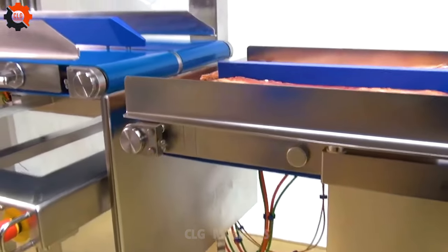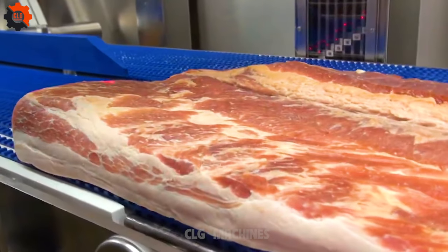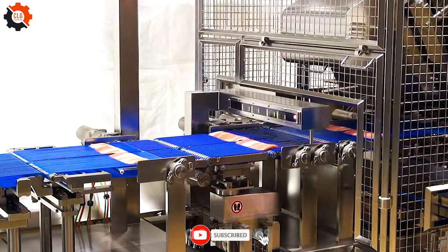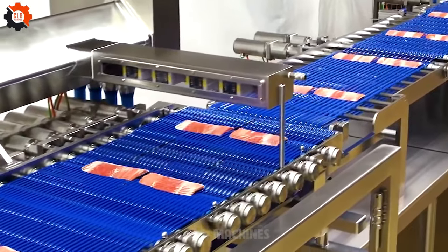Step right up, folks, and behold the marvel that's sweeping the internet — the bacon-cutting device of your dreams. It's not just any gadget; it's a symphony of modern engineering, a culinary masterpiece. Watching it slice through bacon is like witnessing a ballet of precision and sizzle. It's more mesmerizing than a cat chasing a laser pointer. Prepare to have your breakfast and your mind blown.